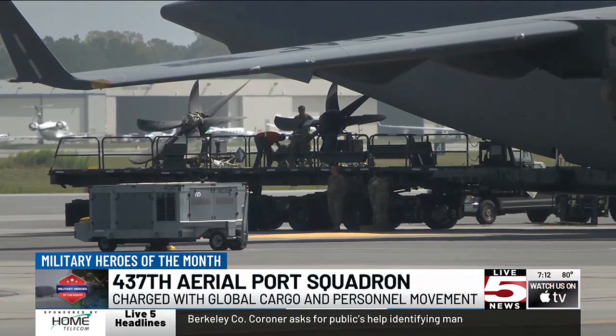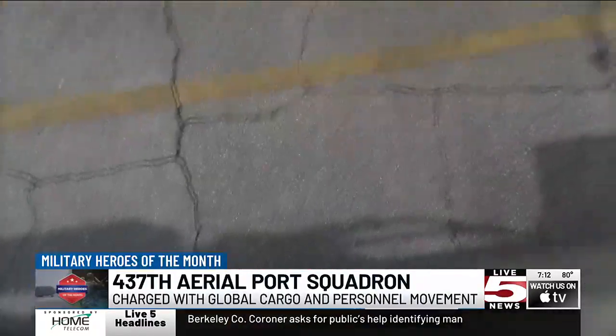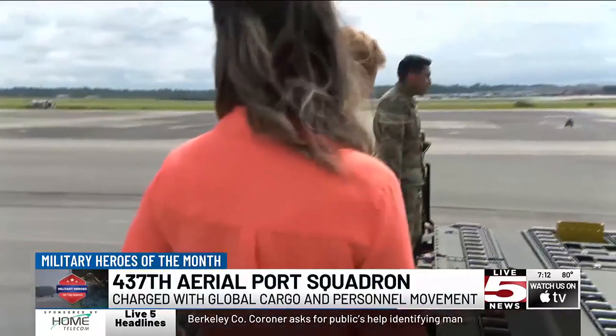They took me up in one of the K-loaders. This one has the option to hold about 60,000 pounds and can go super high, basically being able to load things at any given height for the plane.